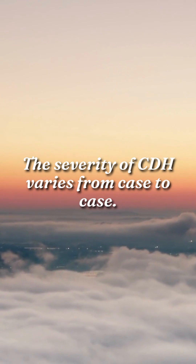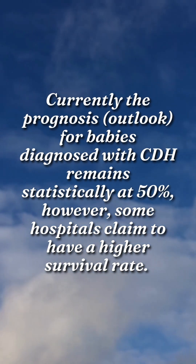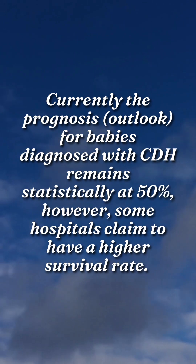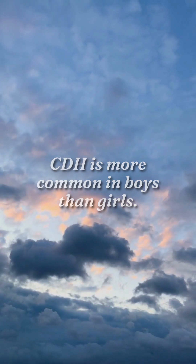The severity of CDH varies from case to case. Currently the prognosis, or outlook, for babies diagnosed with CDH remains statistically at 50%, however some hospitals claim to have a higher survival rate. CDH is more common in boys than girls.